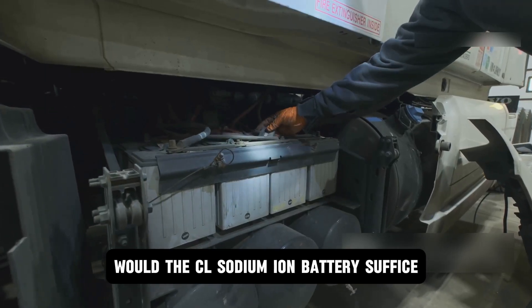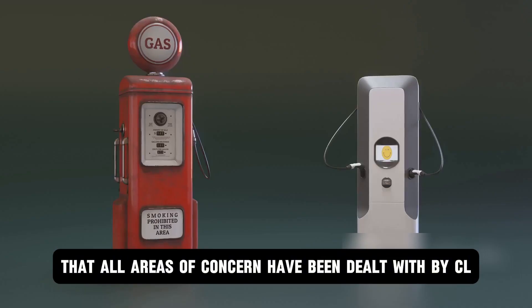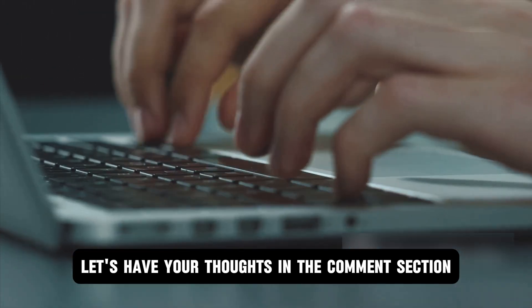Would the CL sodium-ion battery suffice? It seems that all areas of concern have been dealt with by CL, especially when it comes to battery life cycle and energy density. Let's have your thoughts in the comment section.